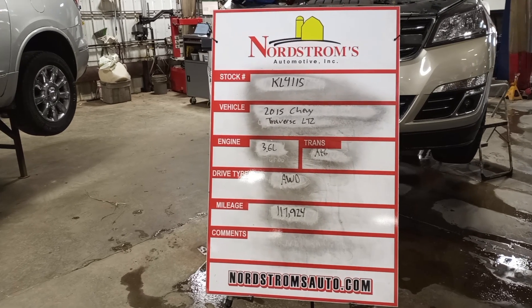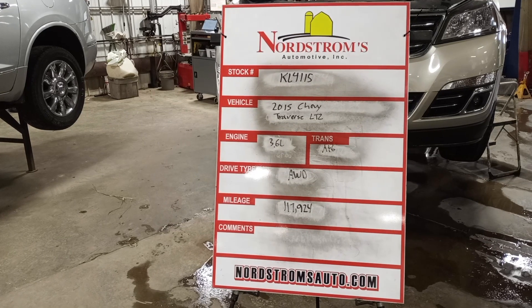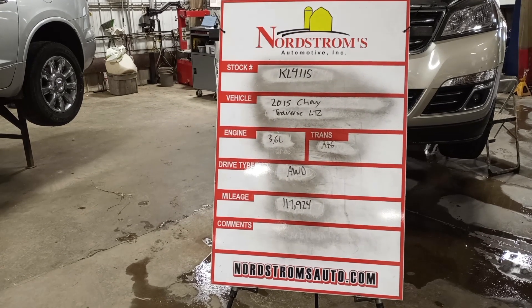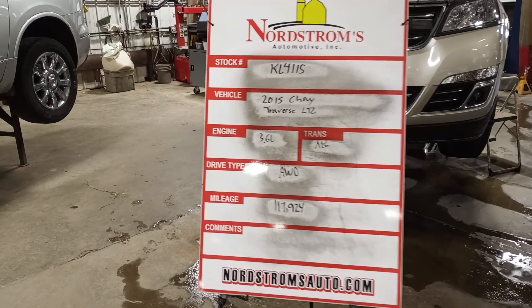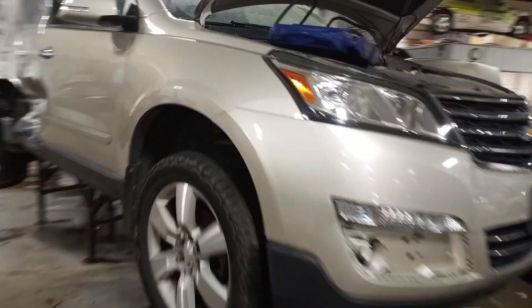Stock number KL4115: 2015 Chevy Traverse LTZ, 3.6 liter, automatic six-speed, solid wheel drive, with 117,924 miles, champagne silver in color.